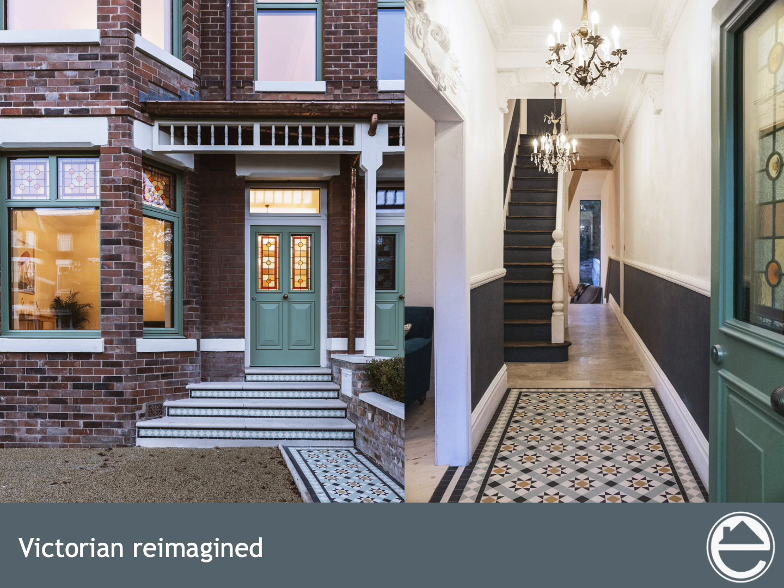Our challenge was to bring back that Victorian charm while also meeting Passive House standards and minimizing embodied carbon. As part of that process, we needed to create Passive House standard stained glass windows and doors. We think this may be the first example of Passive House stained glass in the world.